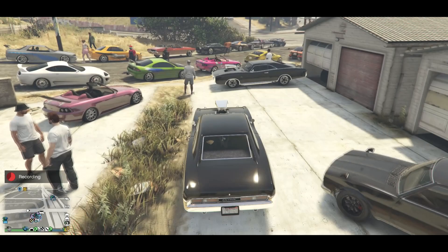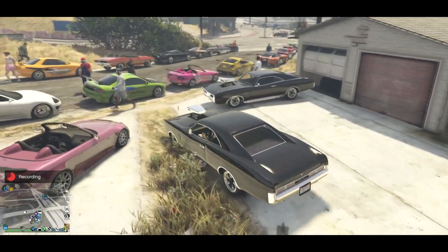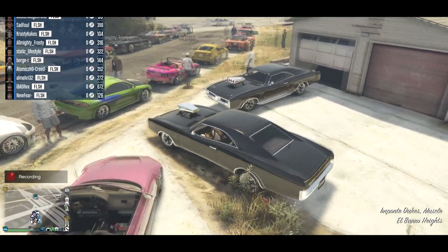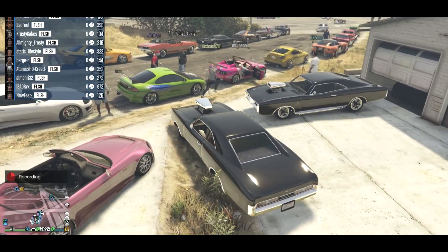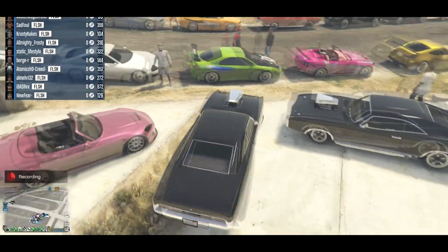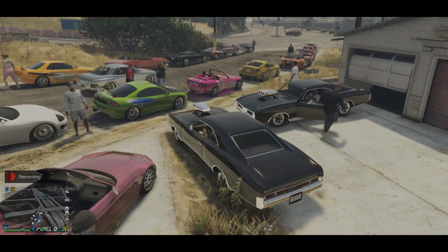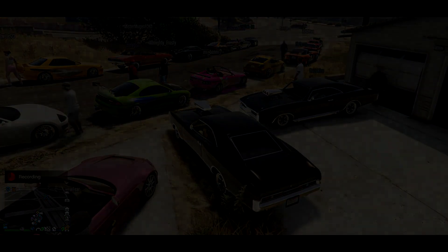Thanks so much for watching everyone. Let me know if you want to see a breakdown of how to actually build all these cars and more from Fast and Furious — I'll do a tutorial on how to build maybe 20 or 30 of the most famous Fast and Furious cars. Let me know if you want to see that, and I'll see you in the next one.